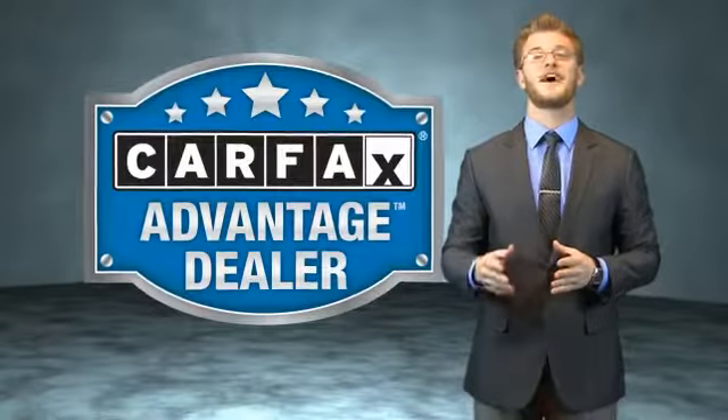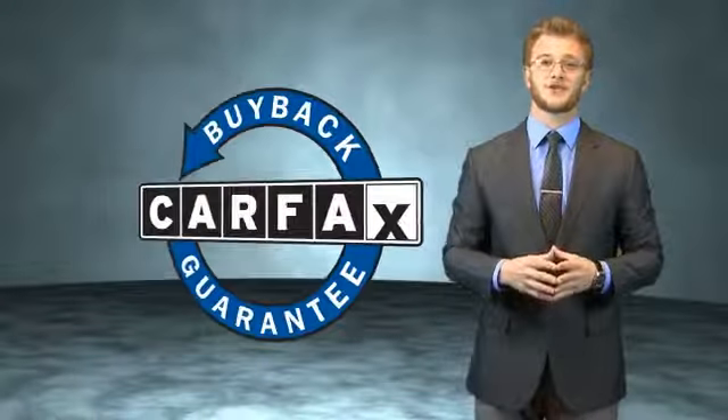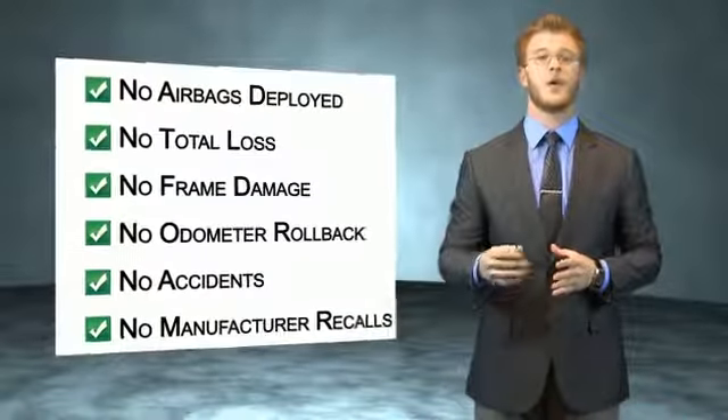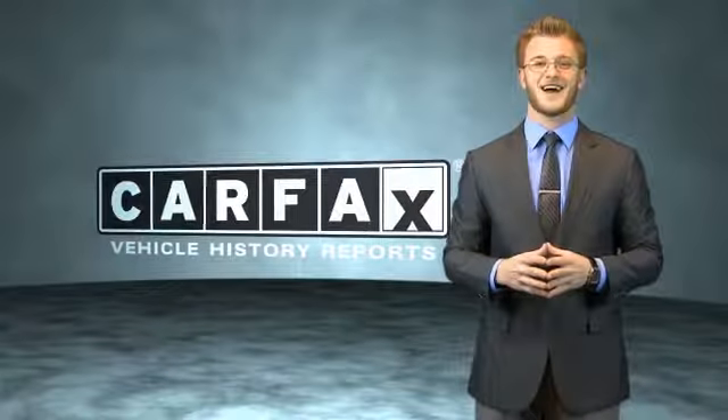This vehicle qualifies for the Carfax buyback guarantee. Be sure to find a complimentary copy of the Carfax Vehicle History Report online or contact the dealership — just say, show me the Carfax.